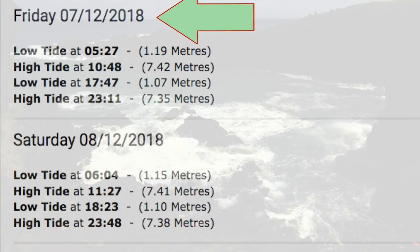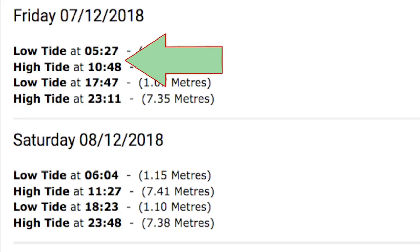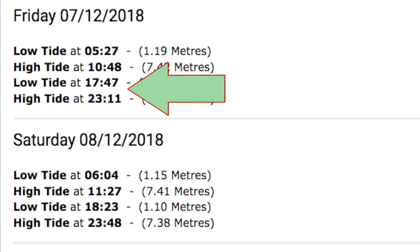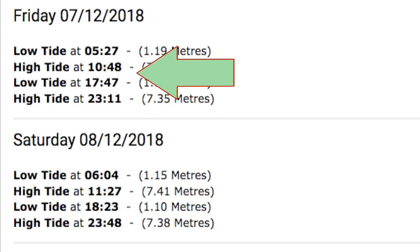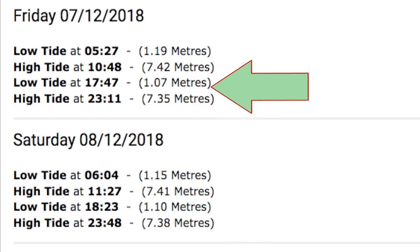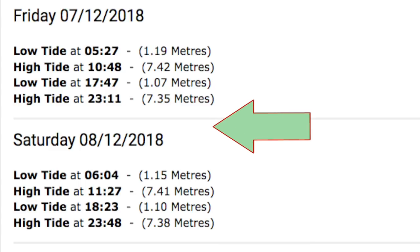Looking here at Friday 7th to 12th, you've got a low tide there at 5:27 and high tide at 10:48, and then on the same day it goes back down to low tide at 17:47 and back up to high tide right in the evening. So you've basically got two high tides over the course of that 24 hours. These figures in brackets are the height of the tide, and these will change depending on where the moon is in relation to the sun.